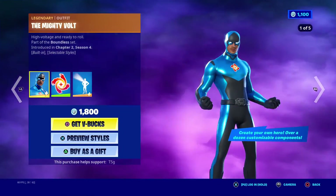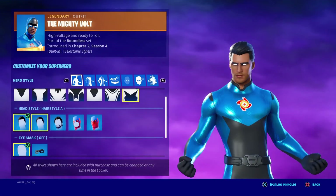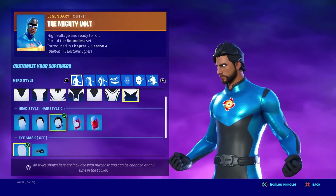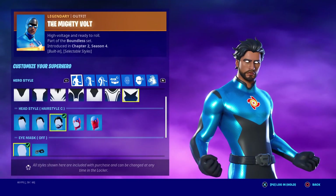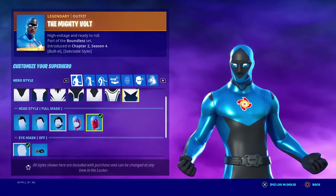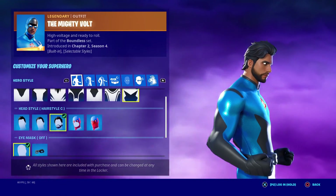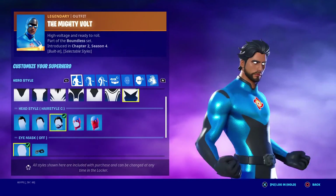Moving on to the Mighty Vault. Overall hairstyles: hairstyle A, hairstyle B, and hairstyle C. I think the Mighty Vault is the best male skin mainly because of hairstyle C — I like hairstyle C a lot, and I really like the beard on it. I'm gonna give this one a 7 out of 10.